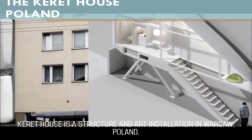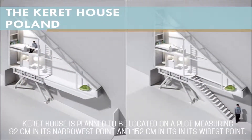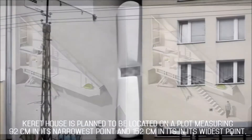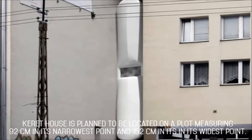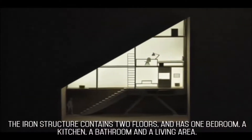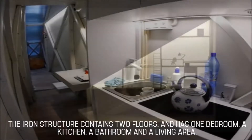Carrot House is a structure and art installation in Warsaw, Poland. It is planned to be located on a plot measuring 92 cm in its narrowest point and 152 cm in its widest point. The iron structure contains two floors and has one bedroom, a kitchen, a bathroom, and a living area.